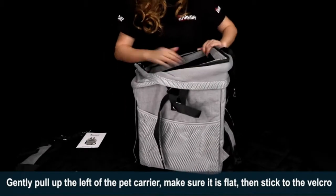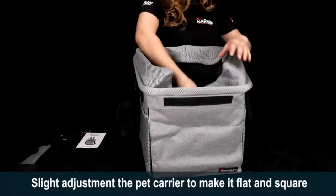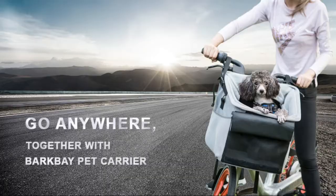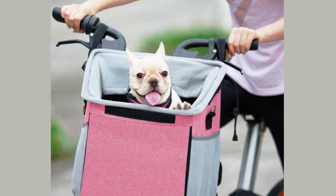Safe and secure pet carrier — tether attaches to collar to prevent jumping out. For extra security, a drawstring mesh cover closure gives you the option to let your pet in and out easily.